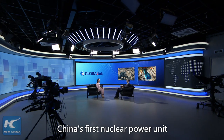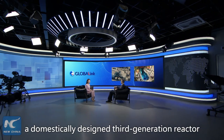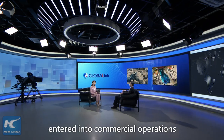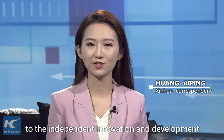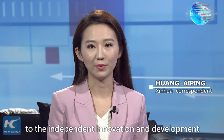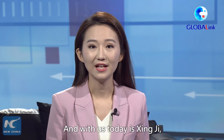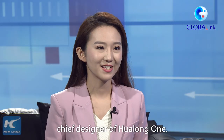China's first nuclear power unit using Hualong One, a domestically designed third-generation reactor, has entered commercial operations. It is of great significance to the independent innovation and development of China's nuclear power technology. With us today is Xing Ji, Chief Designer of Hualong One.